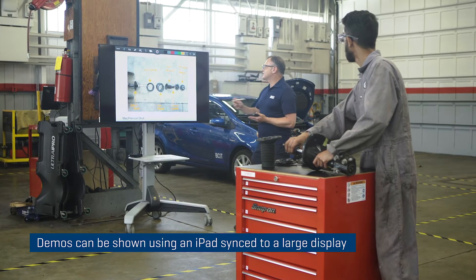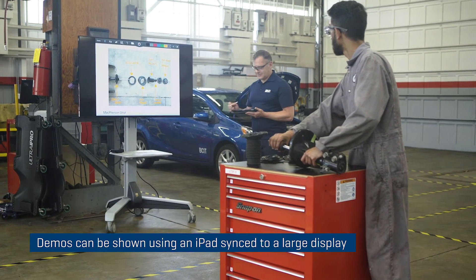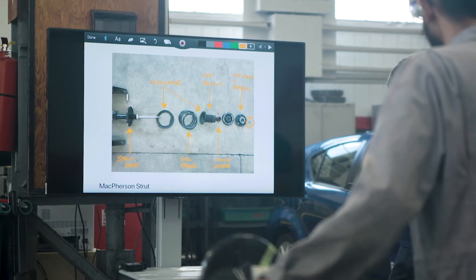In some cases when we want to do instructor demos and reach a larger audience, we'll use a large display monitor and an iPad — we can take images, do close-ups, and depict them so students can see clearly.